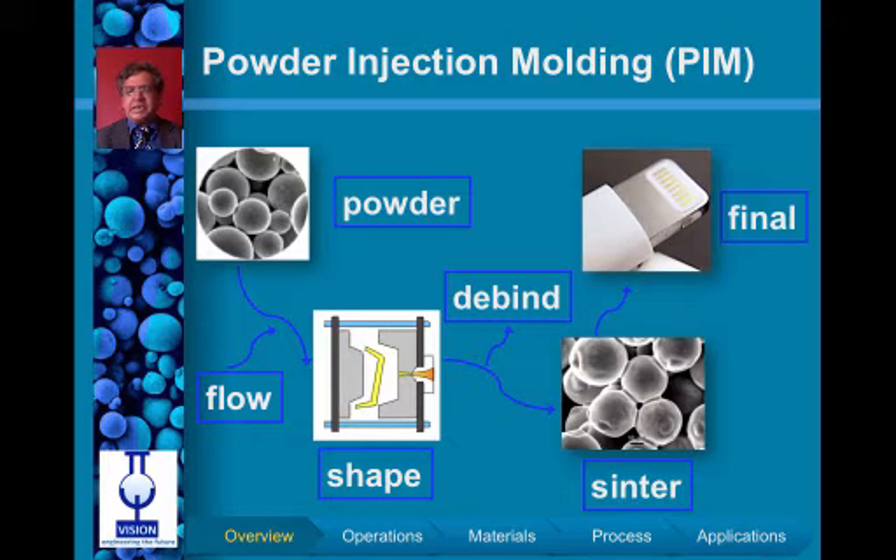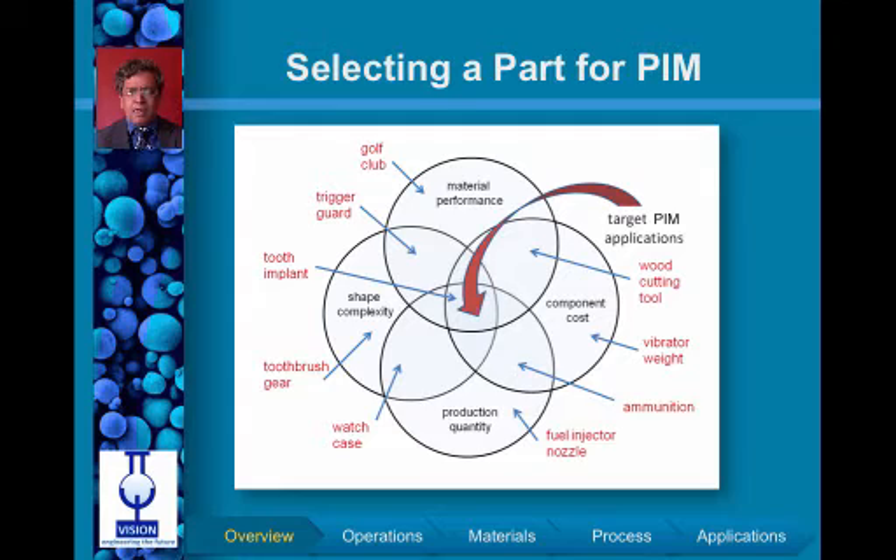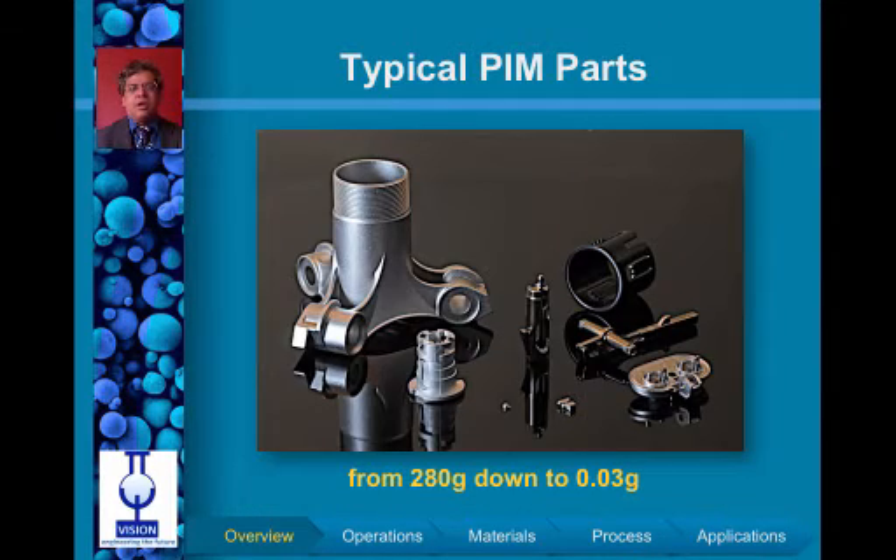An example is the lightning connector used in iPhone applications. In selecting a part for PIM, a balance has to be struck between performance, cost, production quantity, and complexity of the shape. In this manner, a number of successes have been achieved in the medical, automotive, and consumer industries. Typical parts range from a few milligrams to several hundred grams.